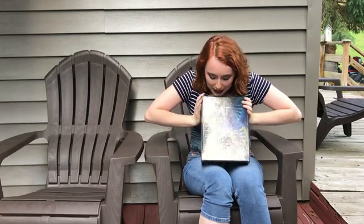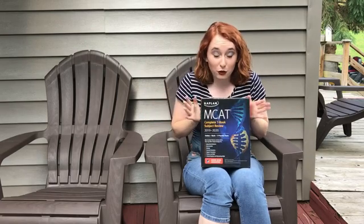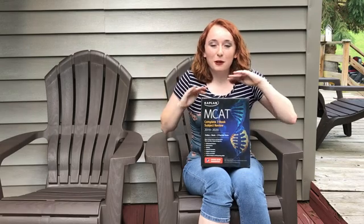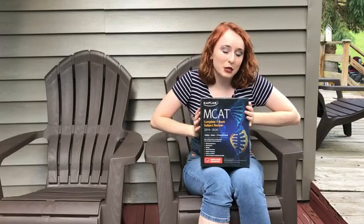So here's the new book set. It's the 2019-2020 Complete 7 Book Subject Review from Kaplan. Just on a side note, Kaplan in no way endorses me or anything like that — I just wanted to share with you guys the books that I got.